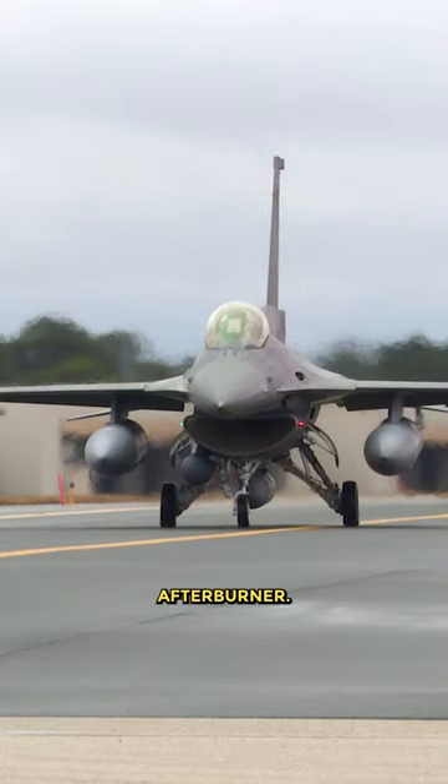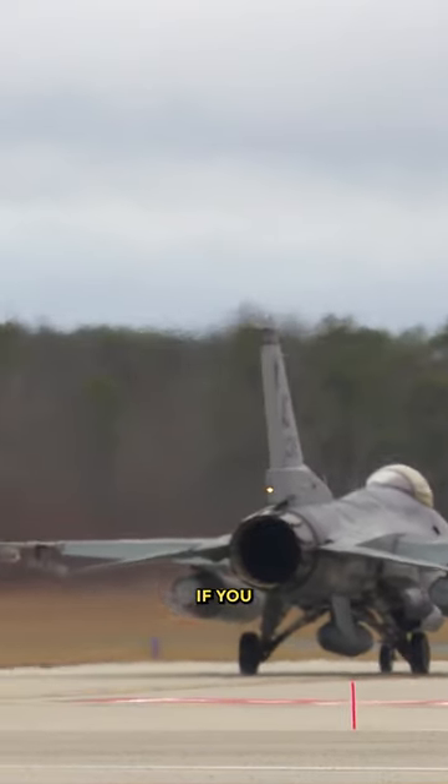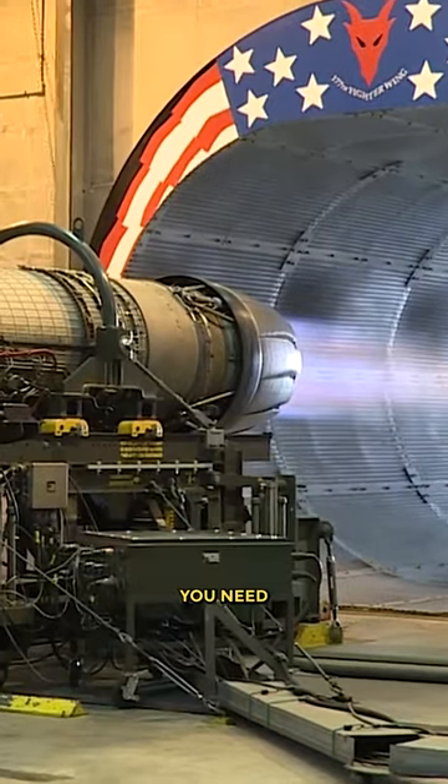F-18s pretty much always take off with an afterburner. F-16s and F-15s might not when lightly loaded. If you are in a beyond visual range fight, you need an afterburner.